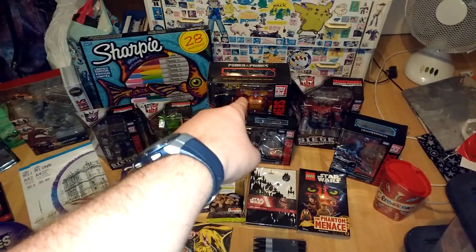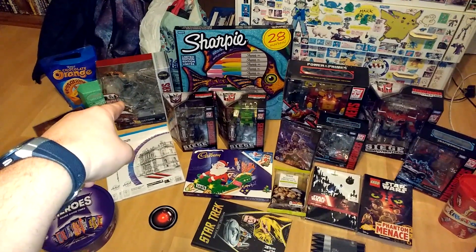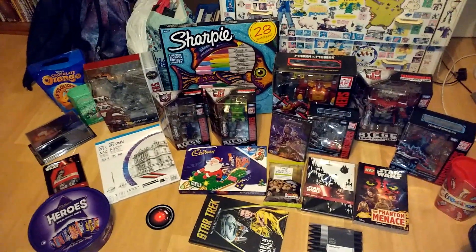And Power of the Primes, Aeronymous Prime, and finally got Dragonstorm. I missed out on that ages ago. It's good to finally get that — found it on Amazon.